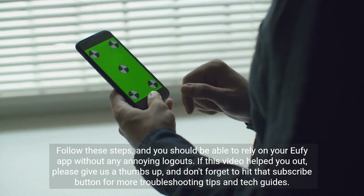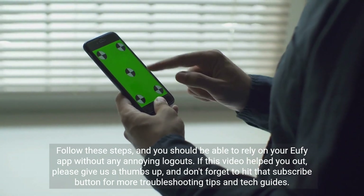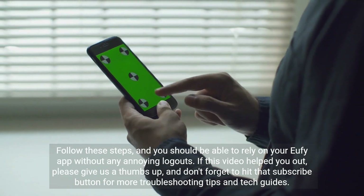Follow these steps, and you should be able to rely on your Eufy app without any annoying logouts. If this video helped you out, please give us a thumbs up, and don't forget to hit that subscribe button for more troubleshooting tips and tech guides.